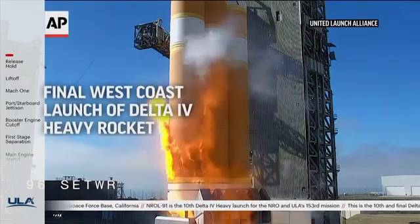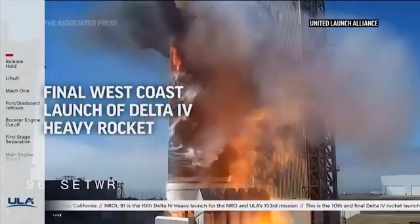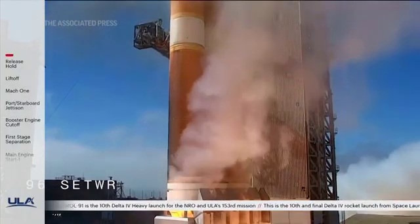Seven, six, five, four, we have ignition, two, one.